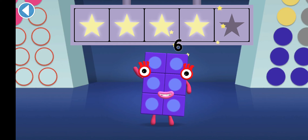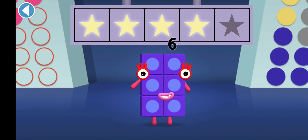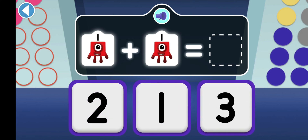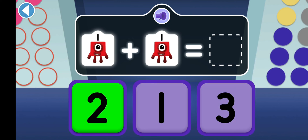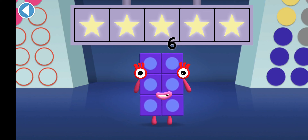Hooray! You won four super shiny stars. One has met another one. How many are there now? Woohoo! You won five super shiny stars.